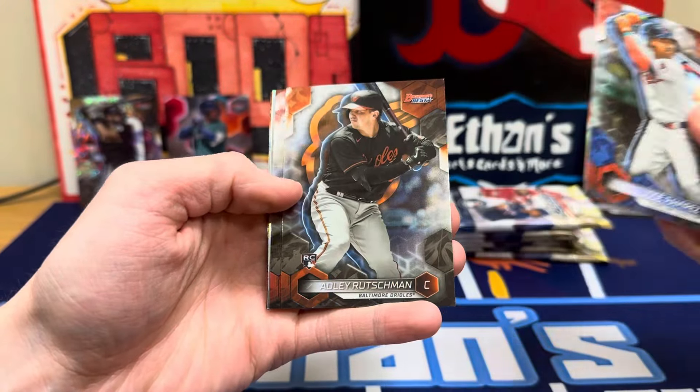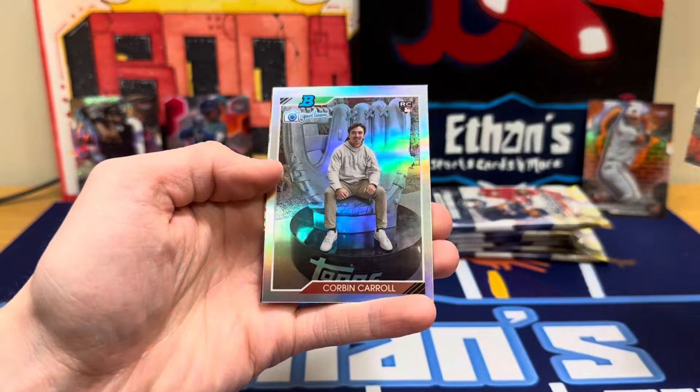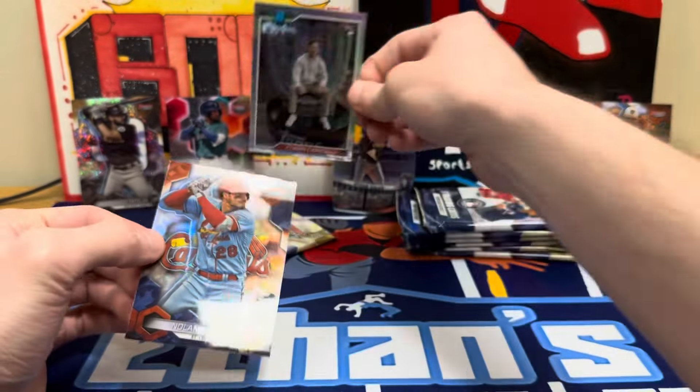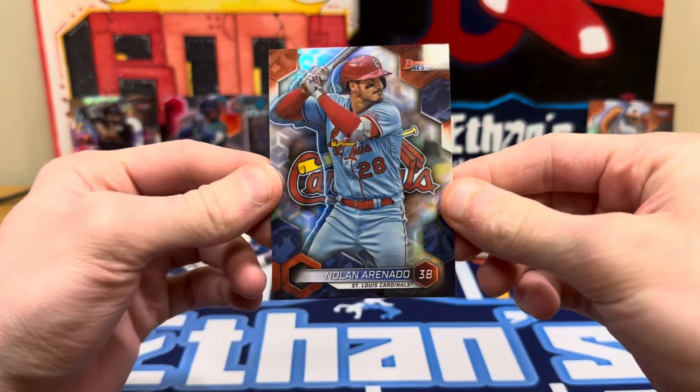Jose Ramirez, Adley rookie, Corbin rookie — that's a nice Corbin. Miranda, Johnson — haven't pulled that one yet. And a numbered auto refractor.